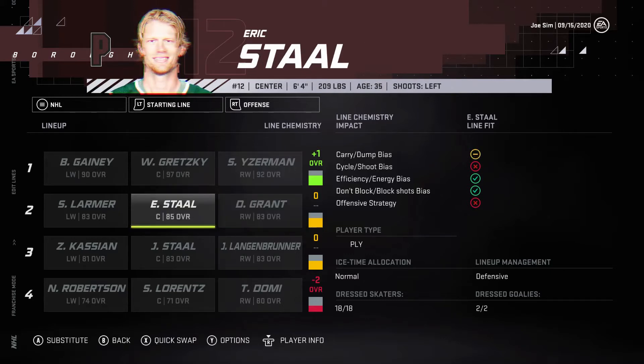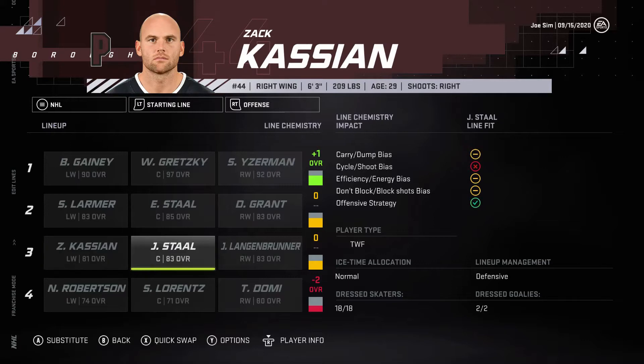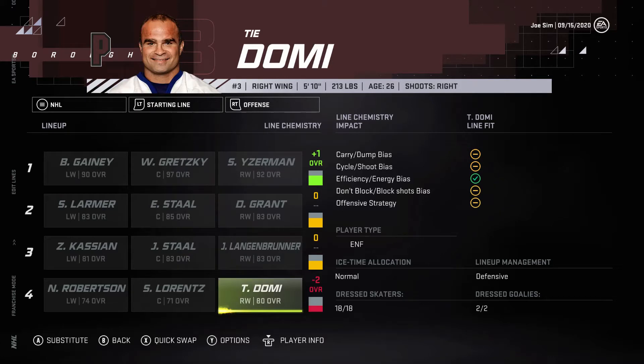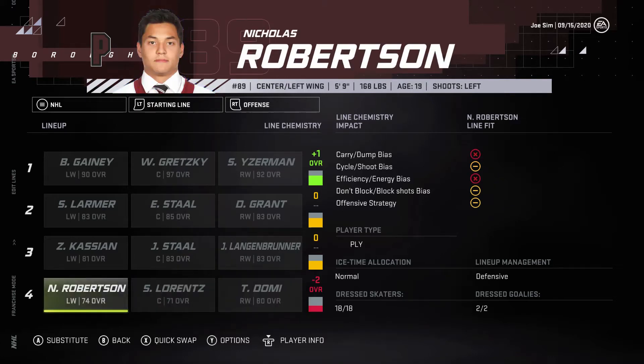Going down to the second line, we've got Danny Grant, Eric Staal, and Steve Larmer. Third line, we've got Zach Kassian, Jordan Staal, and Jamie Langenbrunner. And then on the fourth line, we've got Tie Domi, Steve Lorenz, and Nicholas Robertson.